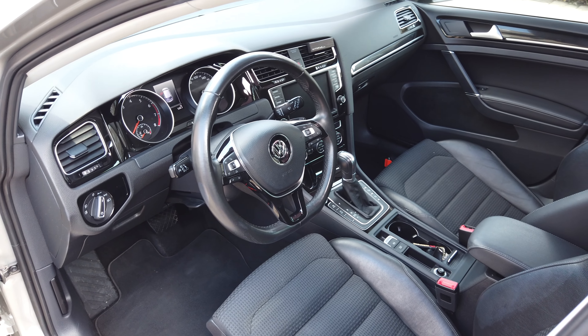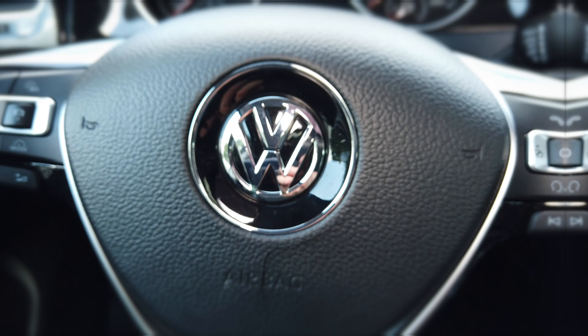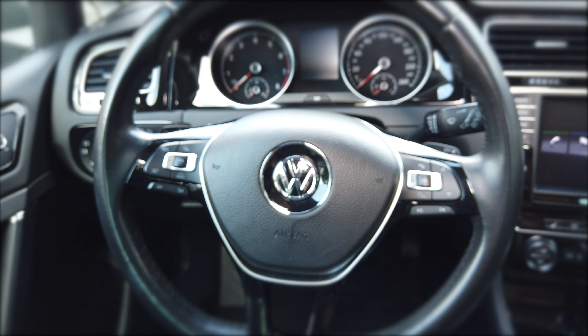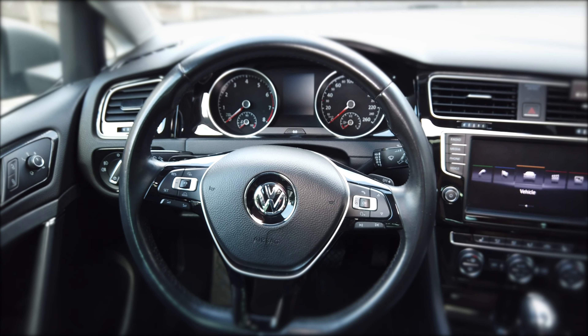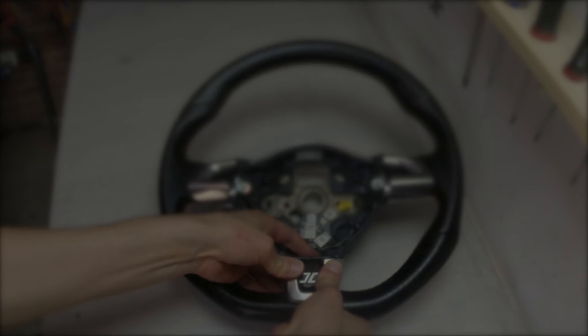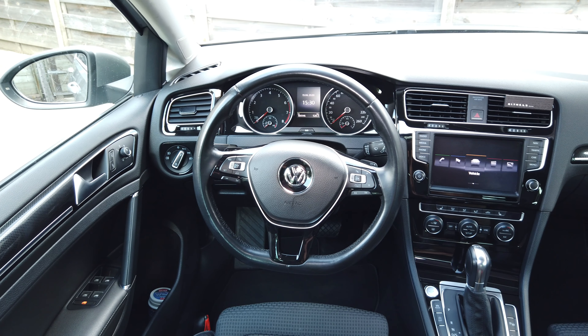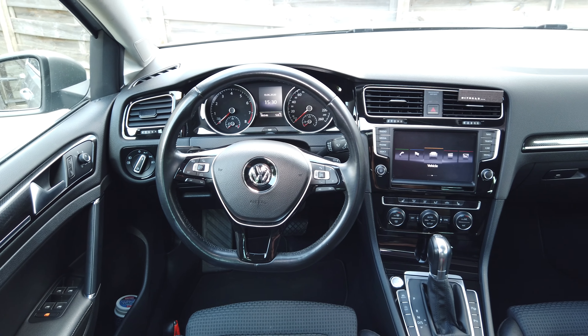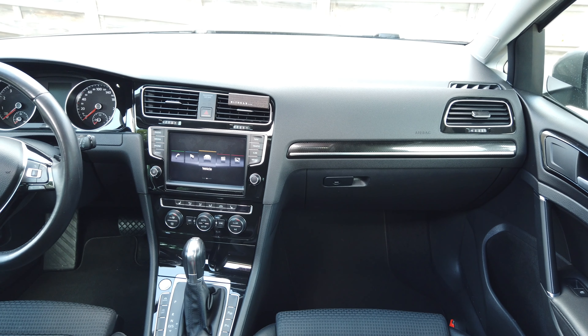Now let's talk about the interior upgrades. First of all, I would definitely change the DSG shifter knob for one from a Golf R. Next, I would also like to change the steering wheel for one from a Golf GTI or Golf R, and then try to create a custom Hanni's Engineering logo for it, like I did in the Golf MK4. I also saw some retrofit kits for the virtual cockpit, but I'm not totally sure about it yet — maybe in the future I will give it a try.